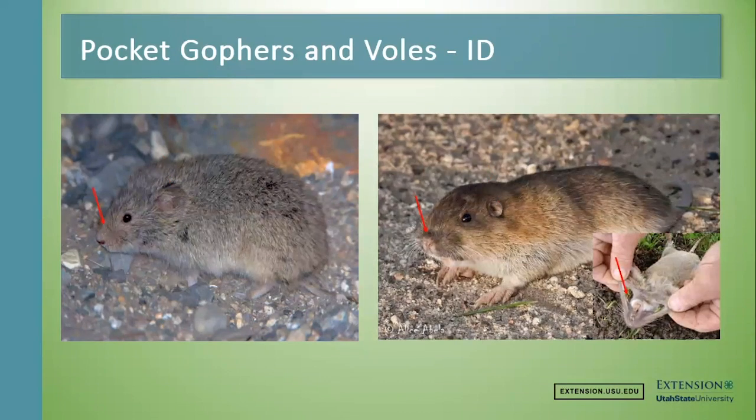The vole's nose is going to be pointier — it's almost like a mouse without a tail, essentially. The pocket gopher spends most of its life underground, so it's going to have a more blunt nose with long whiskers coming out that help it navigate its tunnel systems underground. If you were living underground, you would not want to have a pointy nose bonking into everything, so they have a nice blunt nose.